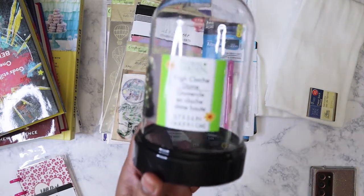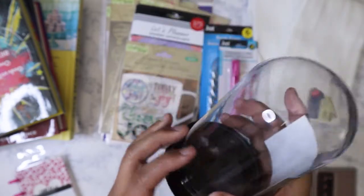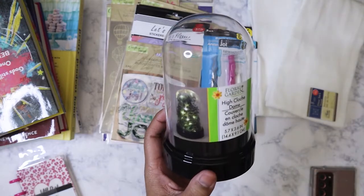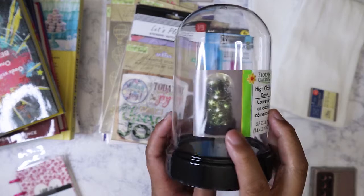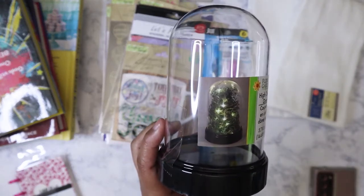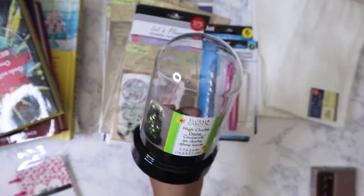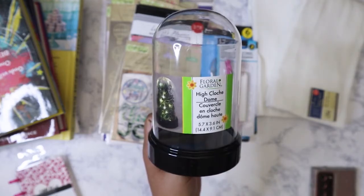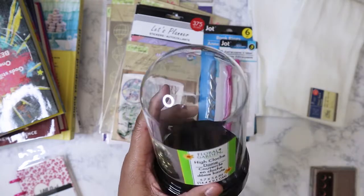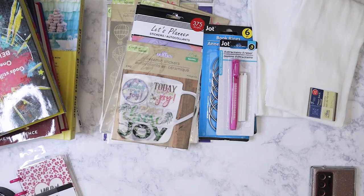The first thing I'm going to show you is this high dome cloche. I only got one because I just wanted to try and see if I could make a little scene inside — like moss with some fairy lights. I've got some miniature figures and I want to make a scene. I might do a Christmas scene instead, but I like this because it's much sturdier than the ones they've had before.